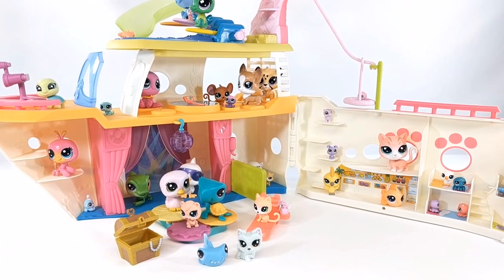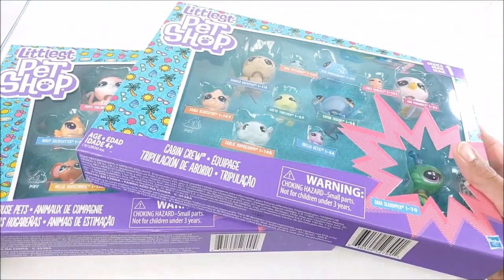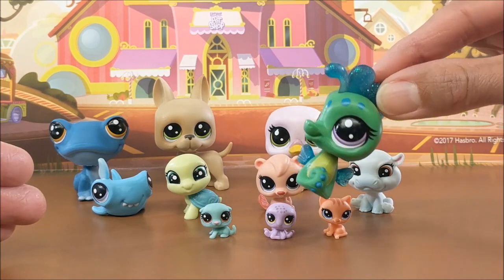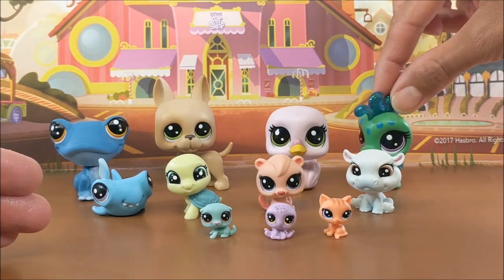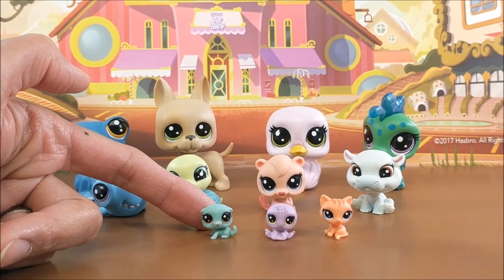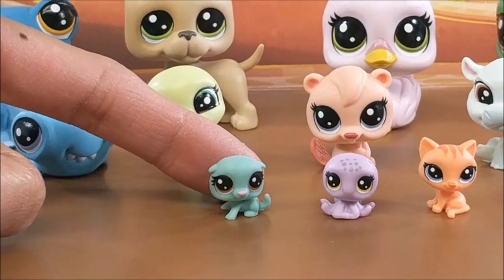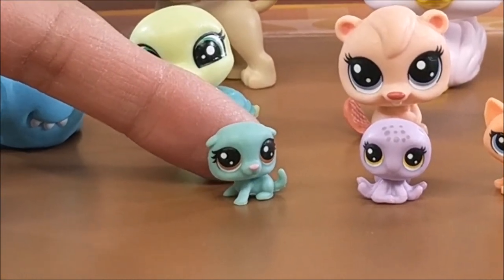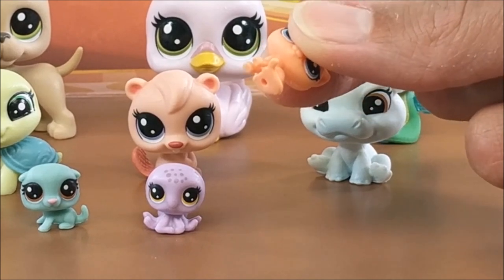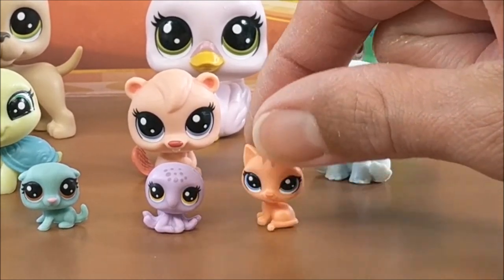Meet the new guys! Next up are the LPS collection packs. These retail for $14.99 and come with four of your classic pets, one of which is an adorable little glitter pet, four of your medium-sized pets, and three tiny little teensies. Is she not the cutest thing you've ever seen? Little Miss Opal — so cute. All of them go perfect with the cruise ship and have those tiny little indentations on the bottom to help keep them in place.